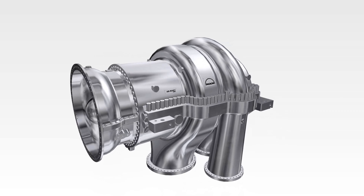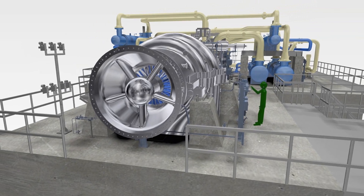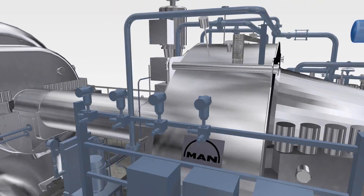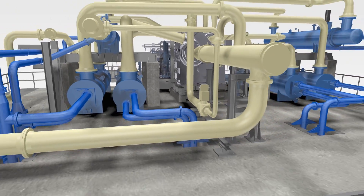ASU train sizes are constantly growing to take advantage of economies of scale, and due to the lower train count in huge plants, also of shorter delivery time, and lower effort for site erection, operations, and maintenance.